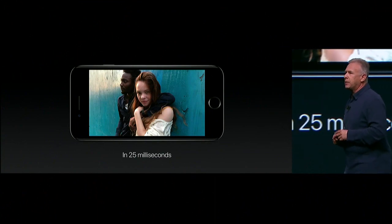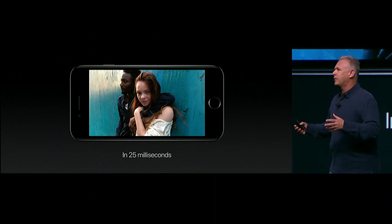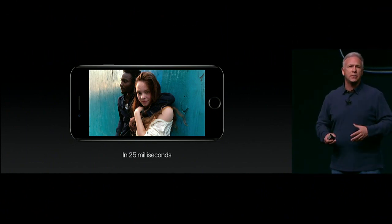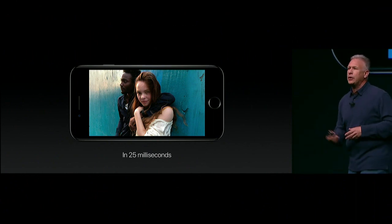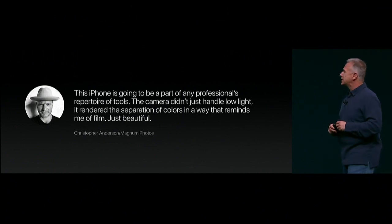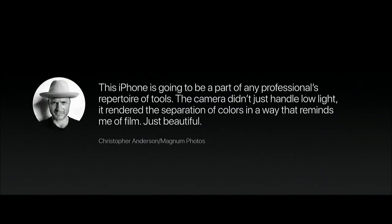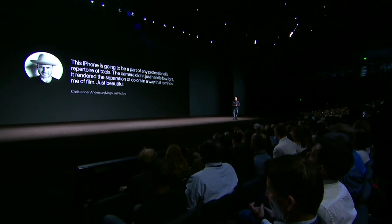What matters most is the pictures you can take with the iPhone 7. We've given iPhone 7s to a number of great photographers and asked them to show us what's possible directly with this incredible camera. They were so blown away. Christopher Anderson said: this iPhone is going to be a part of any professional's repertoire of tools. The camera didn't just handle low light, it rendered the separation of colors in a way that reminds me of film — just beautiful. That is remarkable praise from a great photographer.